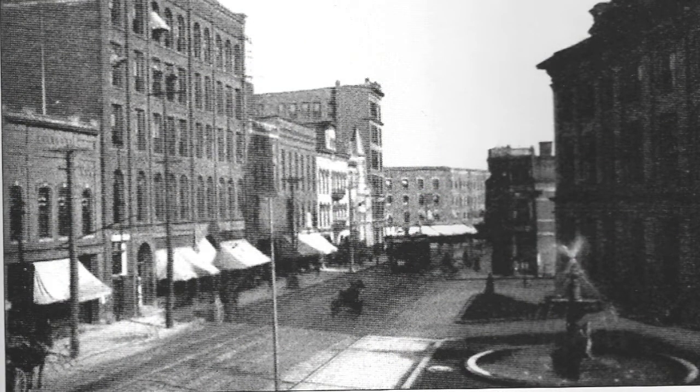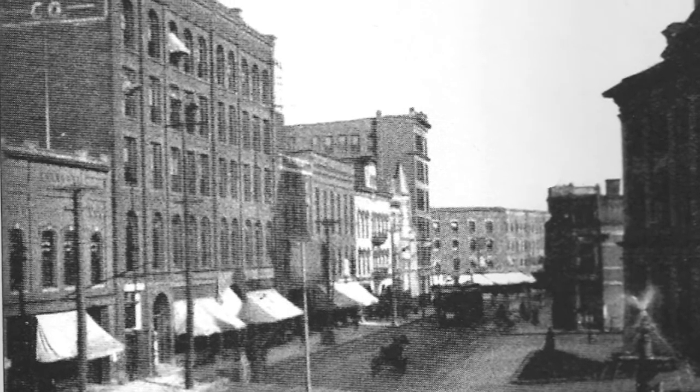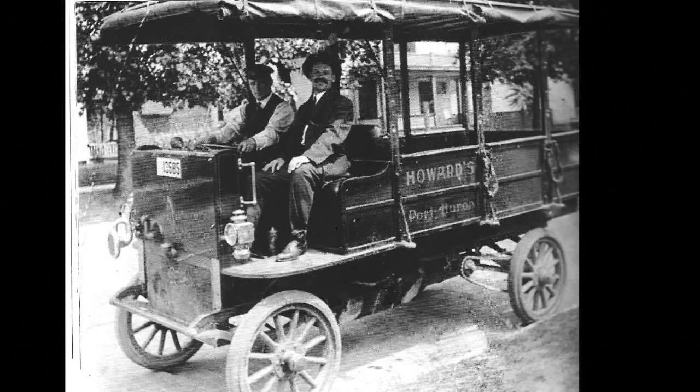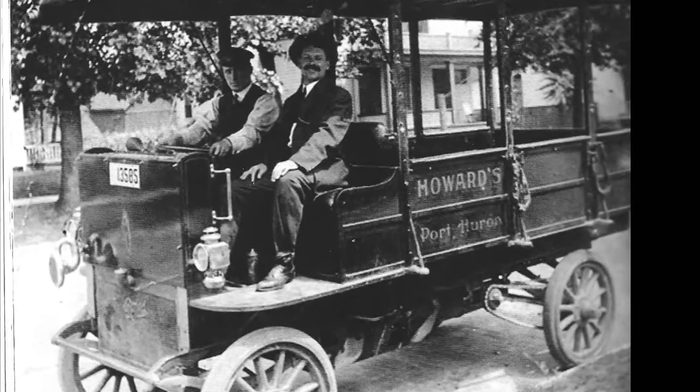In this early photograph of Water Street looking east, you can see the Federal Building with the fountain on the right. But that tall building on the left in the foreground would be the White Building. As we zoom in on the upper left-hand corner, we can see signage for the Howard Furniture Company. And thanks to a photograph from the T.J. Gaffney Collection, we can see how Howard Furniture delivered their furniture back in those days — a very early picture of one of their delivery vehicles.